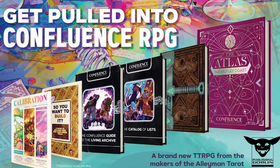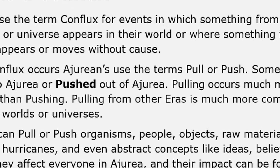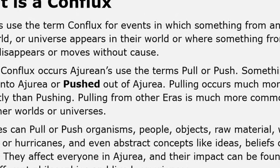Confluence is a multi-genre game with a setting that spans some 700,000 years across many different worlds. The name comes from the fact that magical confluences pull these disparate times and places together, allowing for an incredible blend of peoples and cultures.